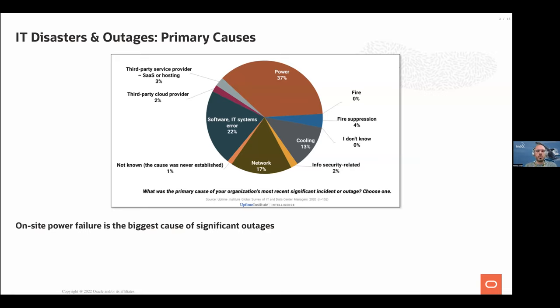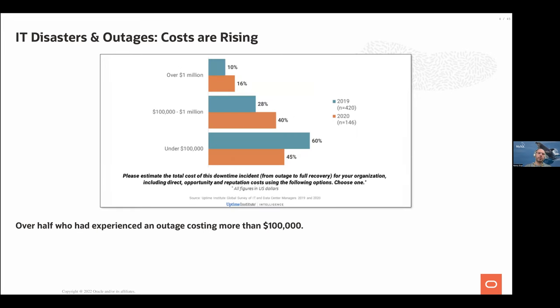When we talk about disaster recovery, we're talking about large outages caused by various reasons. Here's a survey from Uptime from 2020 showing the various causes of disasters. On-site power is still the biggest cause of significant outages at 37%. There are other issues like networking and cooling — all kinds of reasons why disaster recovery is needed.